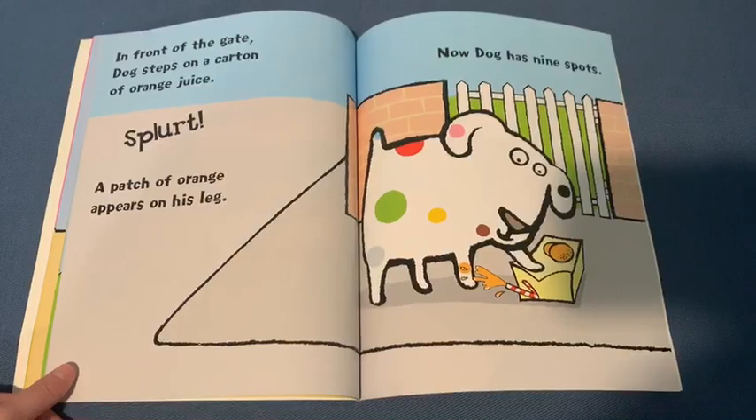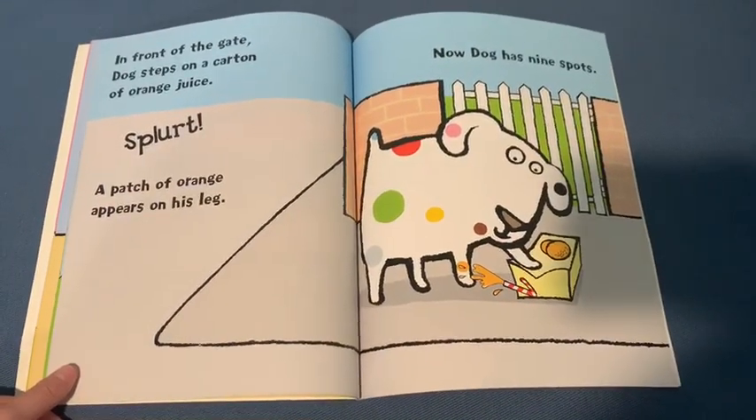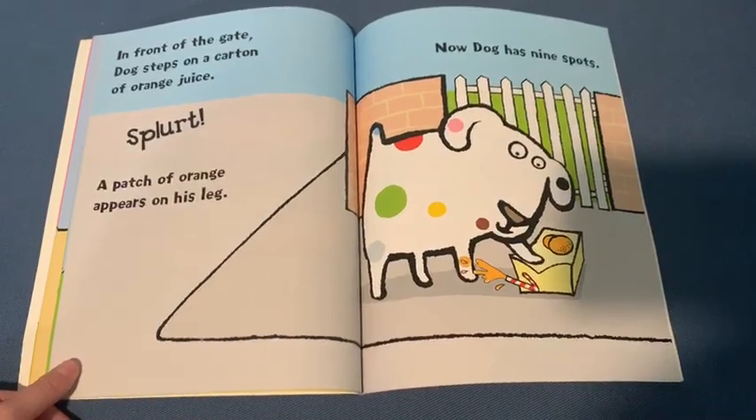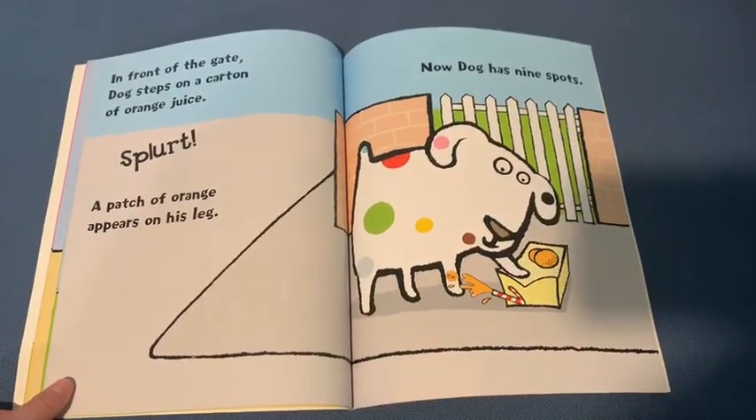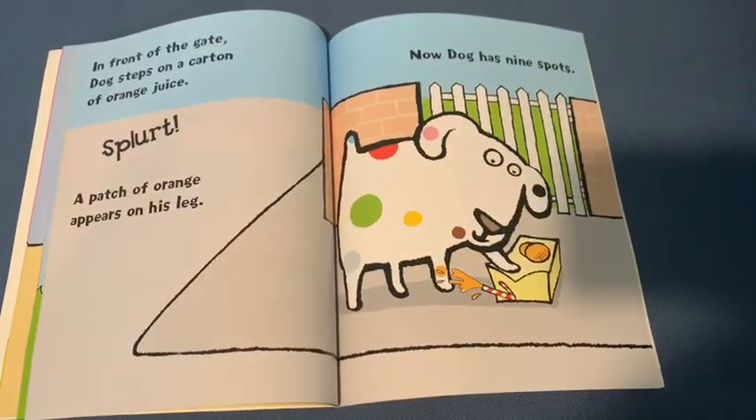In front of the gate, Dog steps on a carton of orange juice. Splurt! A patch of orange appears on his leg. How many spots do you think Dog has now? Now Dog has nine spots.